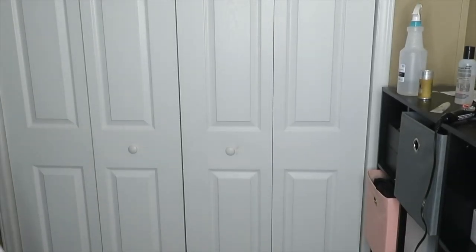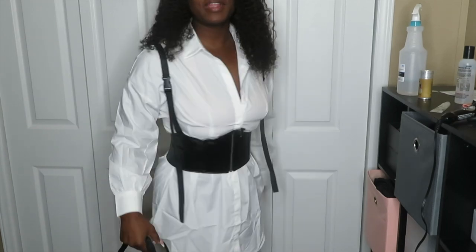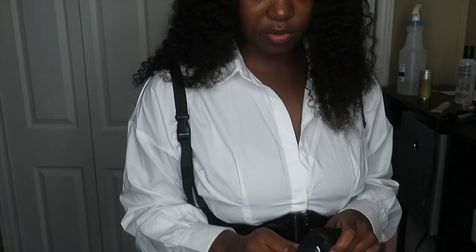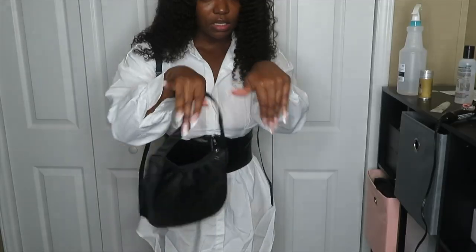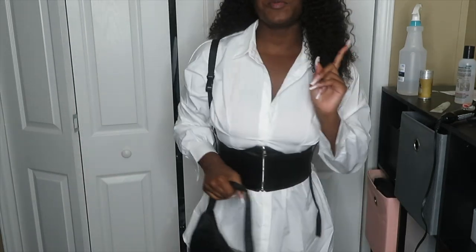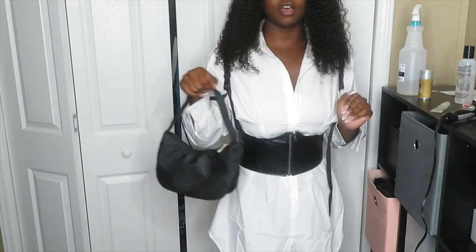Okay, I haven't seen this next Shein item yet so y'all are seeing it for the first time with me. It's giving — it is what it was supposed to give. I got a little black bag to go with it, simple with gold or silver hardware. It's a t-shirt dress from Shein — it definitely needs to be ironed and isn't fully buttoned. I also have a Shein belt to go with it, which is tight but that keeps it from falling. I bought boots to go with this too, and I'll probably style it with long curly hair.